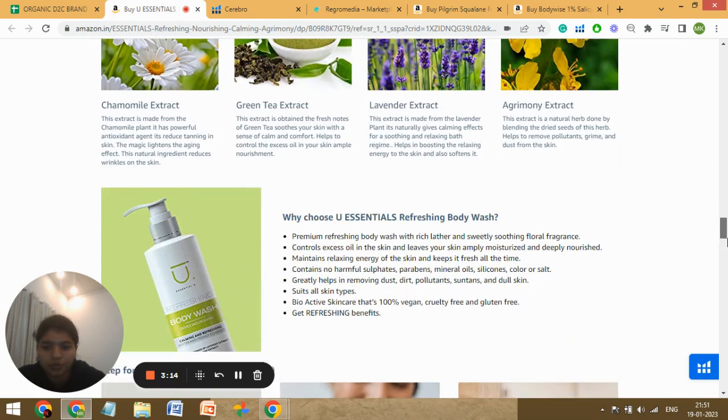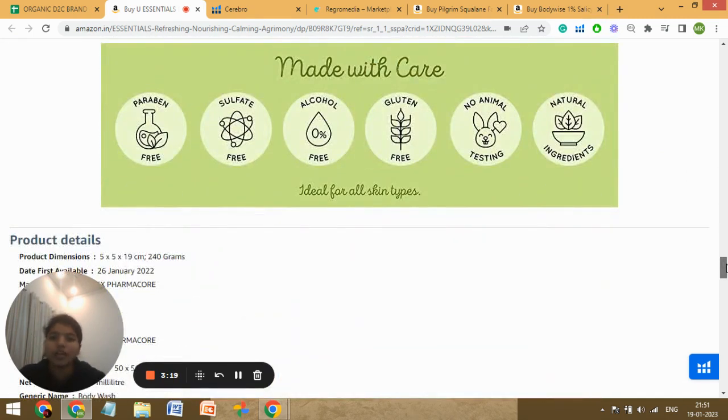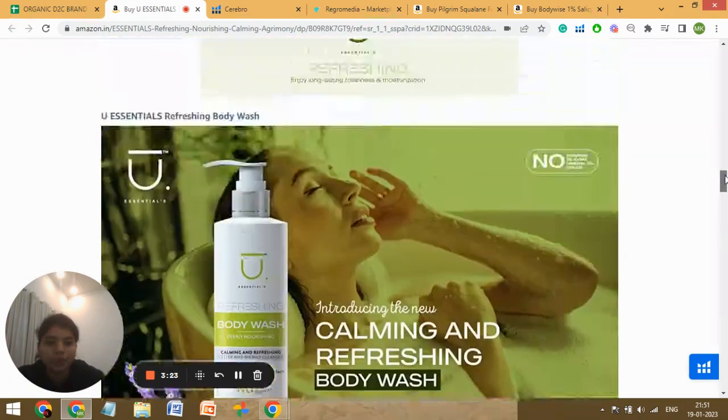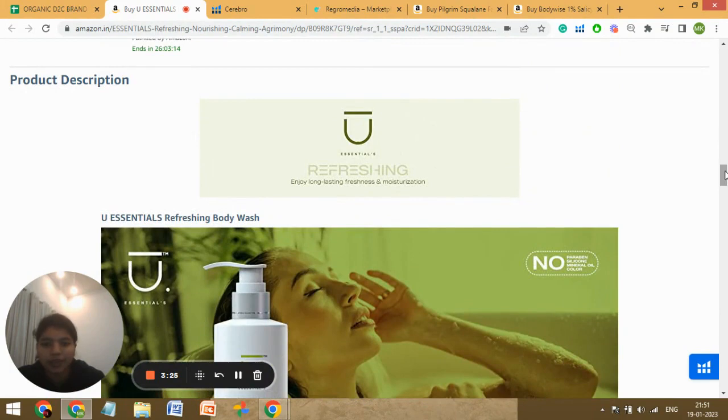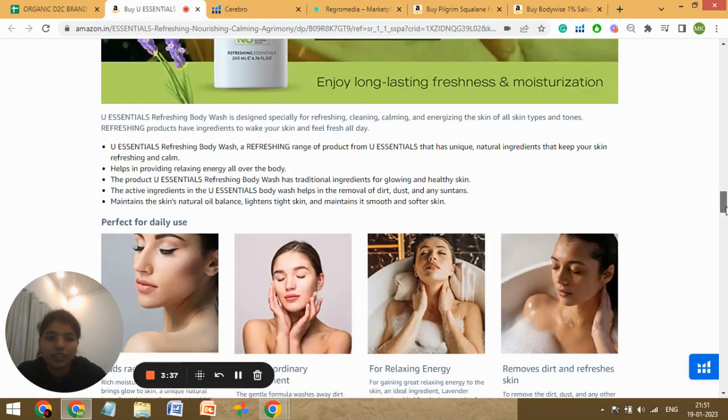Let's check your A+. These are some good images and quality text as well — so your A+ is good. But you are missing a comparison chart. Also, the first module in A+ should be the brand name, the second should be the hero image of the product. This lifestyle image would have been better in the third or fourth module because the second module should have a solo hero image of the product. Now let's check your Q&A section.